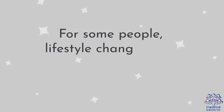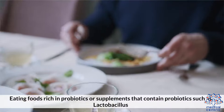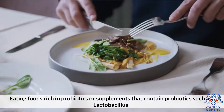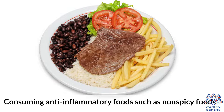For some people, lifestyle changes may resolve the issue. Changes such as increasing fluid intake, eating foods rich in probiotics or supplements that contain probiotics such as lactobacillus, getting a healthy balance of carbohydrates, fiber, and fat in the diet, and consuming anti-inflammatory foods such as non-spicy foods.